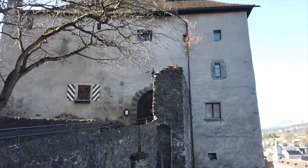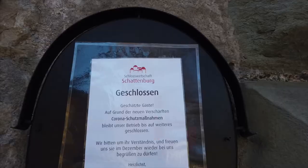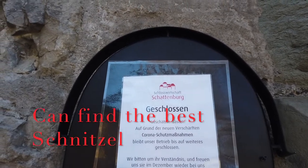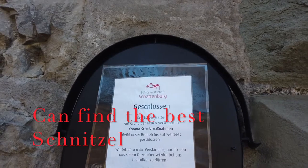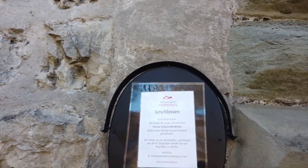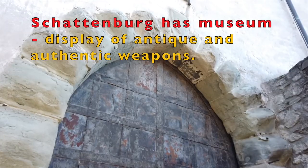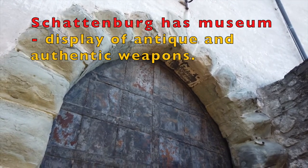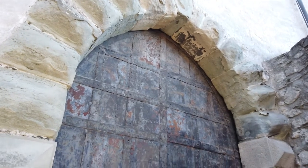We should start with Schattenburg. Schattenburg is like a castle and is situated on top of the tunnel. Schattenburg has a restaurant as well as a museum. The museum has authentic antiques as well as weapons that were used hundreds of years ago. Schattenburg is a landmark of Feldkirch town here in Vorarlberg, Austria.